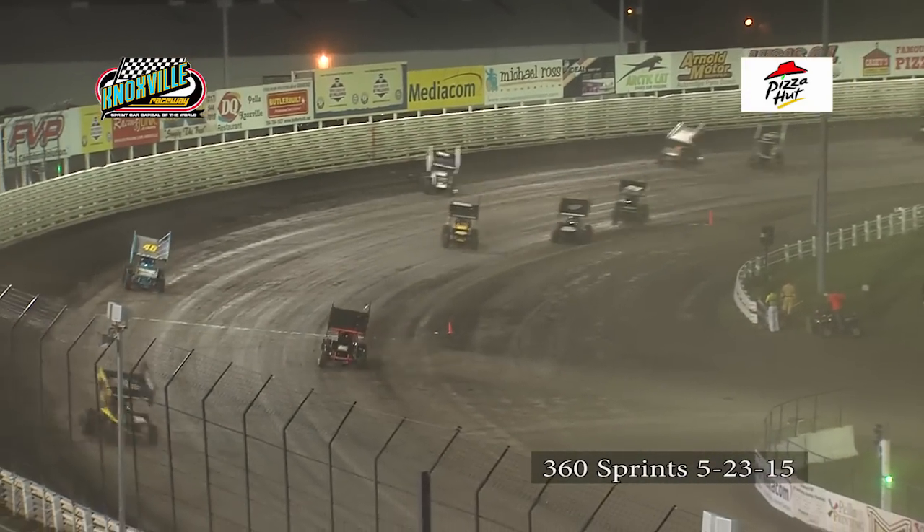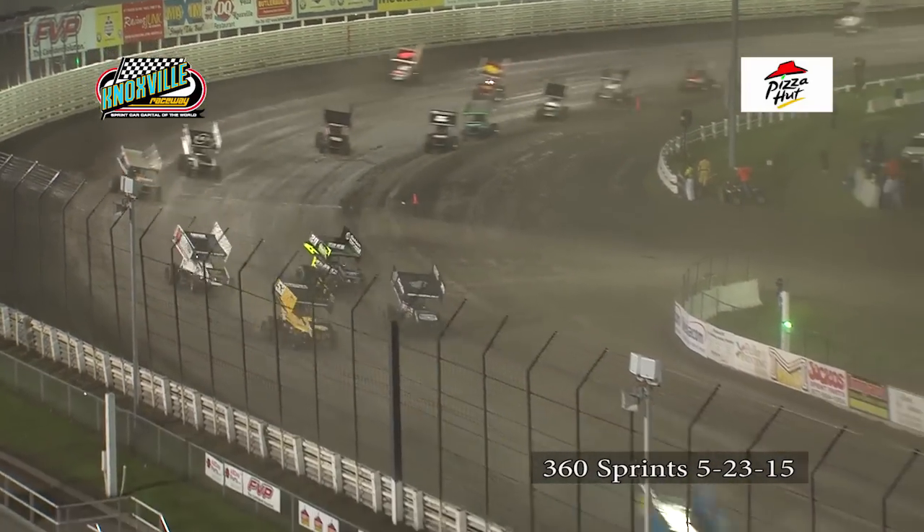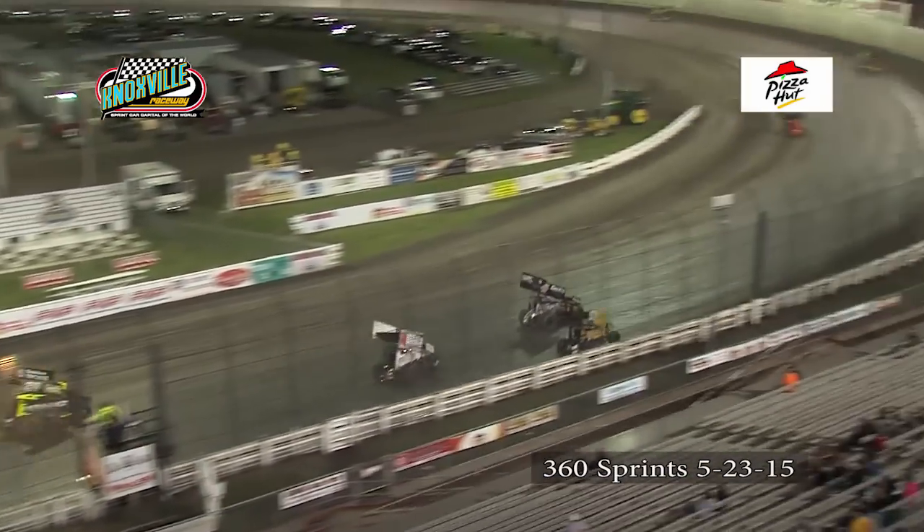Great battle going on right now with Beaver and Garner. Now Garner takes that spot away — that's for fourth. He'll go for Van Halten in third right now in turn number one.